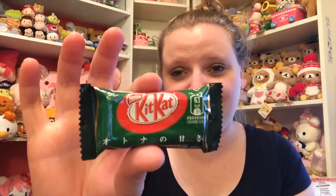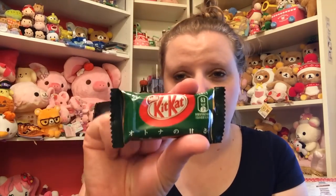Next are these Kit Kats — there are three of them. I believe these are green tea flavor. I'm not going to try these because I think I tried them in a video a long time ago. If I recall correctly it does taste like green tea, and I don't really care for green tea — but if you like green tea then you will like green tea Kit Kats.